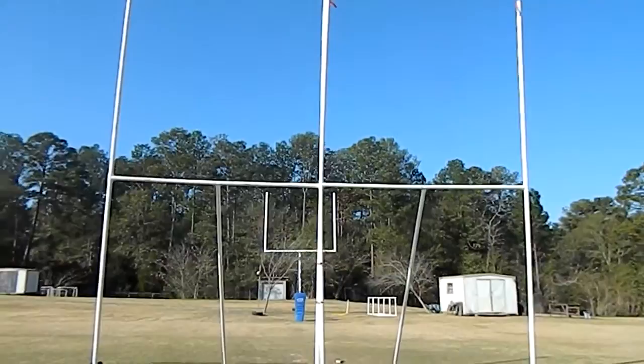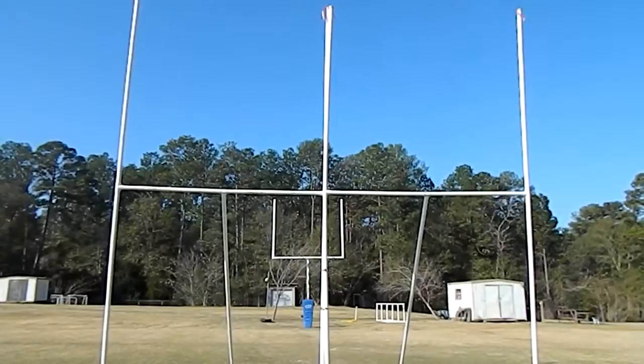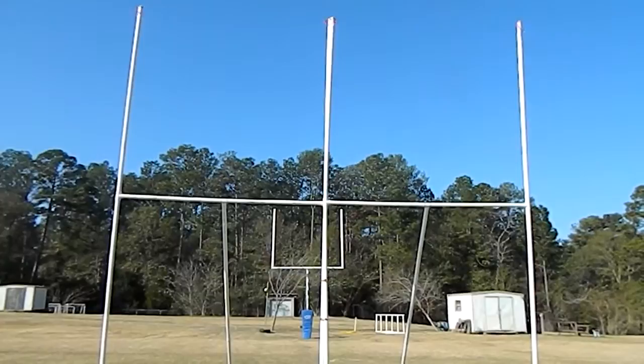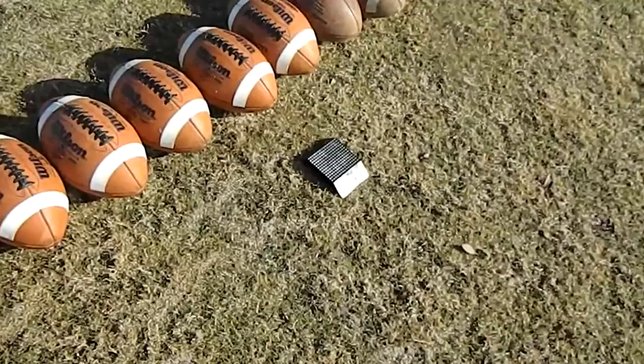Goalposts we will be kicking on today are 18 foot wide, which is equivalent to collegiate and professional length, as well as 20 foot high goalposts with flags on both uprights. Weather conditions today: 60 degrees, sunny, no wind, might be a crossing wind of 0 to 5 miles an hour throughout the workout. The footballs we are using in our workout today is a mixture of collegiate and high school balls. Jeffrey will be using a 1 inch block field goal tee on his field goal attempts.